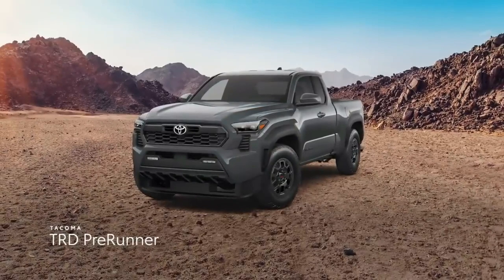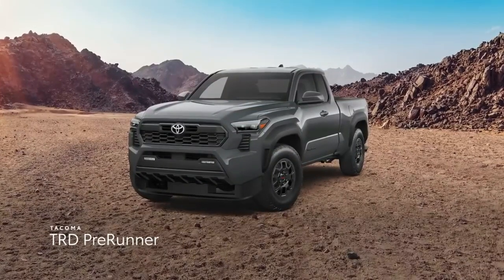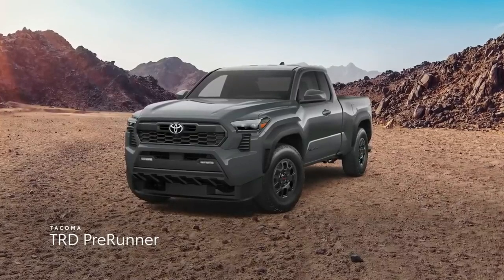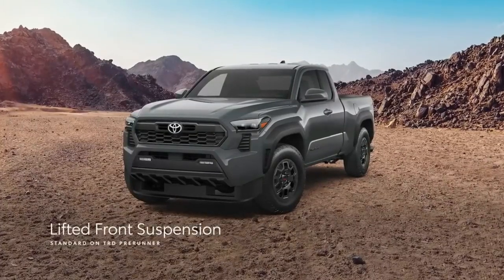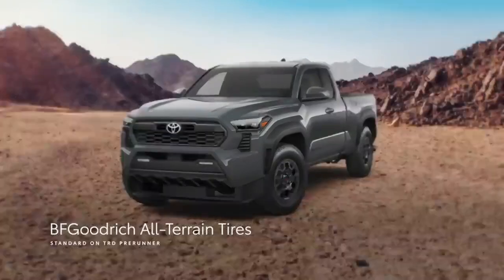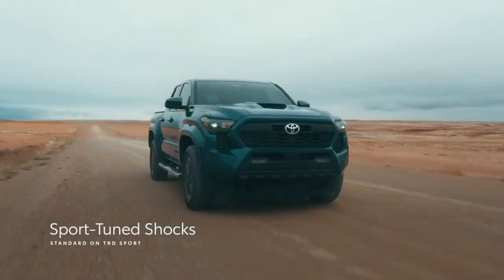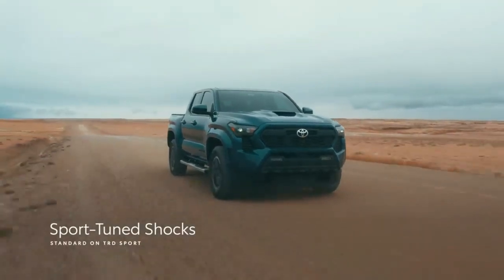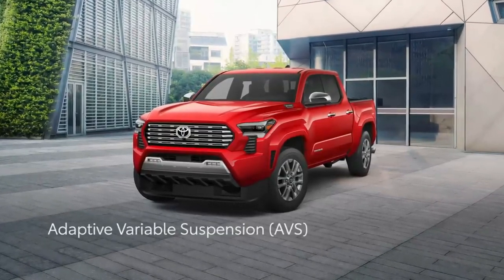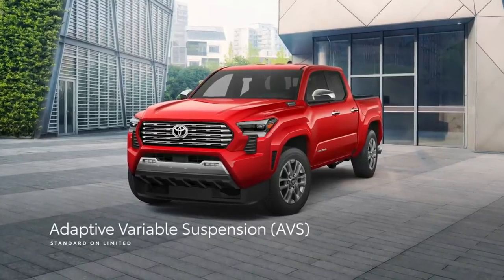Tacoma's off-road model line expands with the TRD Pre-Runner, which returns for the fourth generation after nearly a decade of absence. This two-wheel-drive off-roader is available exclusively in extra-cab configuration and comes with a lifted front suspension, a rear-locking differential, and BF Goodrich all-terrain tires. For on-road performance, TRD Sport includes Sport-tuned shocks for an agile feel on the street, while Limited — the only grade with full-time four-wheel drive — offers an adaptive variable suspension that constantly adapts to changing road conditions.